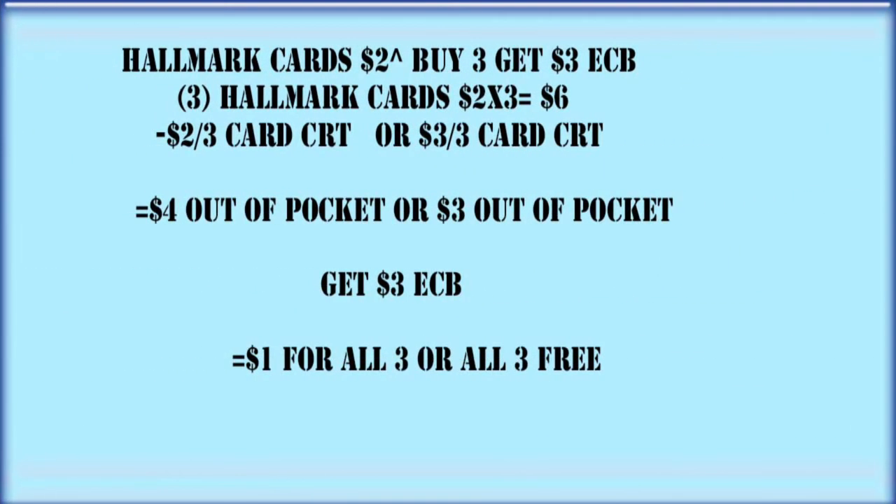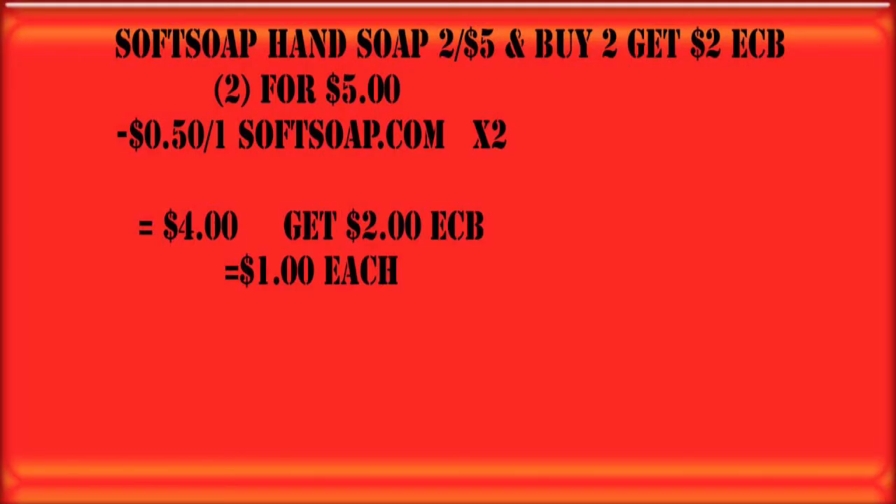Do we all have enough cards at this point? I'm pretty sure I have plenty of Hallmark cards, but I threw this in anyway. If you want to, grab three of them as long as they're $2 or more — that puts us at $6. And if you have a card CRT, you're either going to pay about $1 out of pocket or get these three cards completely free.